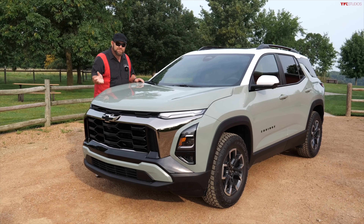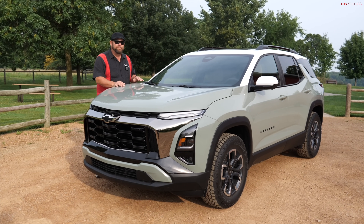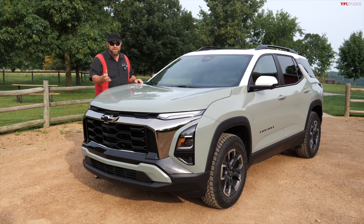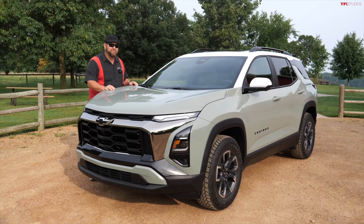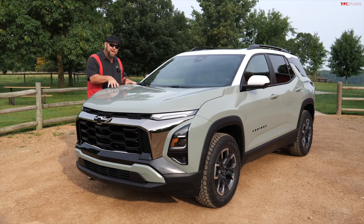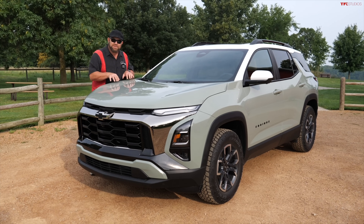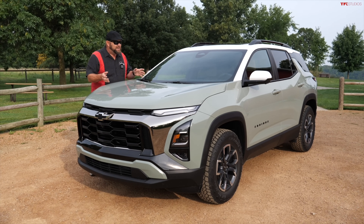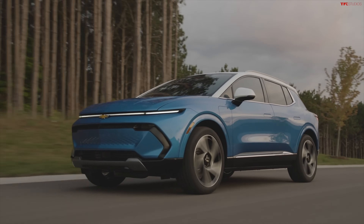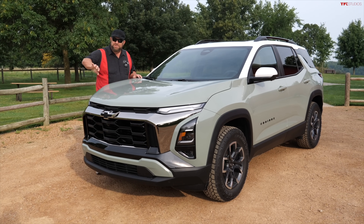Toyota has more configurations — they have a hybrid, a beefier turbo, and even a plug-in hybrid. They also have off-road versions. Then you have Nissan and a lot of other players including Ford and Hyundai. General Motors is a competitor in this segment, and then they went and brought out the electric EV Equinox, confusing everybody because they like to reuse names. The identity of one of their best-selling vehicles got pushed to the side a little bit.